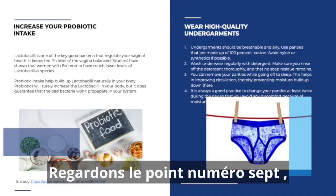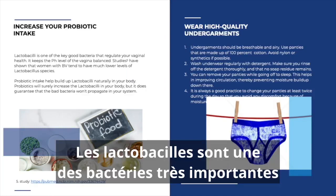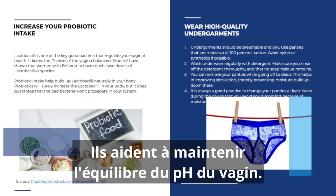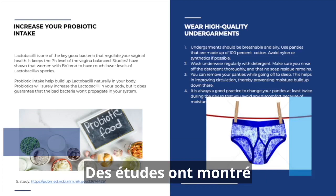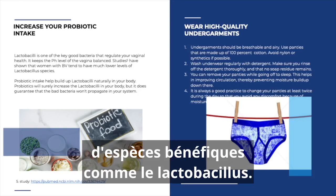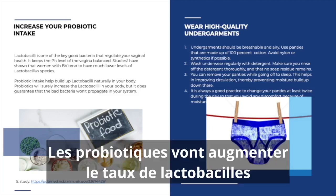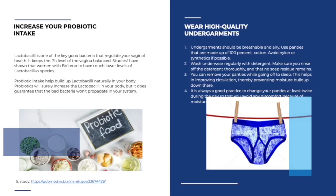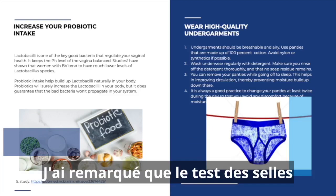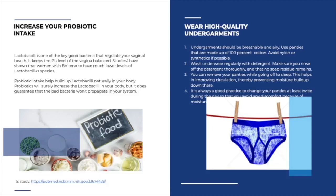Point seven: increase your probiotic intake. Lactobacillus are among the very important bacteria that regulate vaginal health and help keep the pH of the vagina in balance. Studies have shown that women with BV tend to have much lower levels of beneficial species like lactobacillus. Probiotic intake will help build lactobacillus naturally in your body, and stool tests show a definite positive correlation with an increase in probiotics when taken internally.